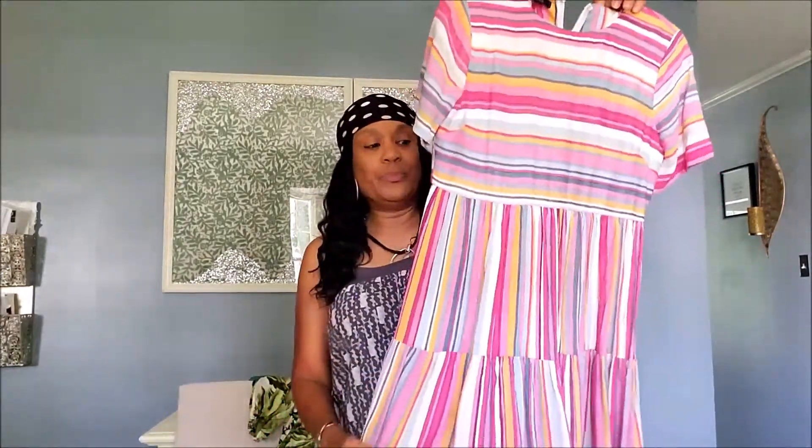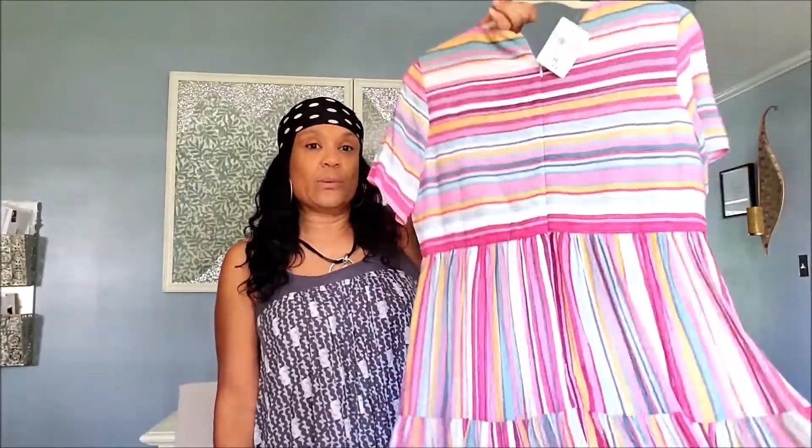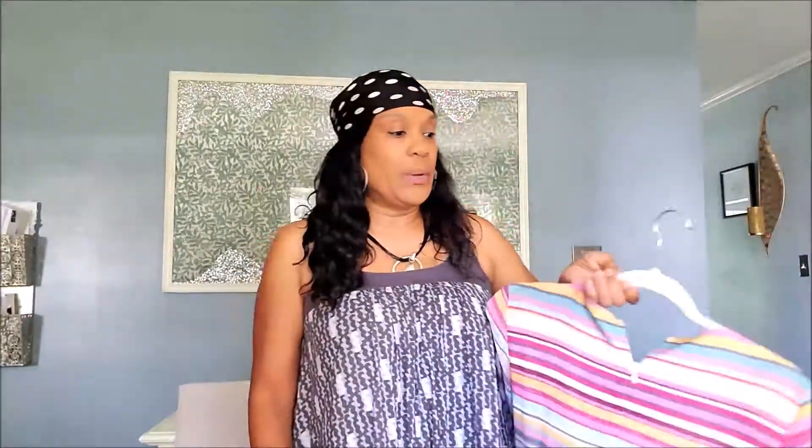This next dress I got new from Forever 21 — the tag is still on it. It was 30% off of $28, so a very nice deal. I like this little dress. I think it's a bit too small, but I wear it in the house because we can't go anywhere anyway.